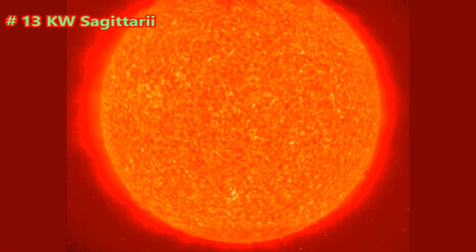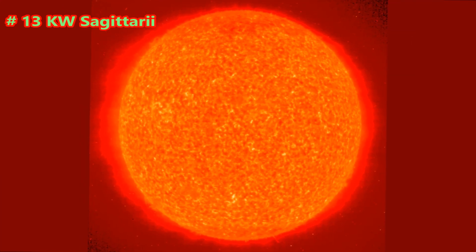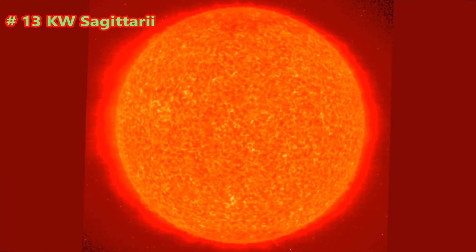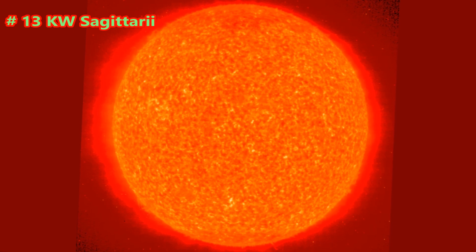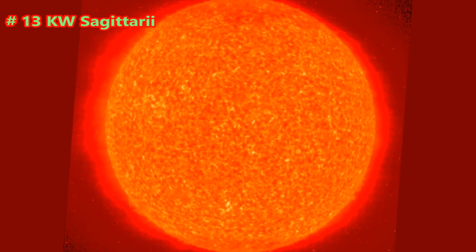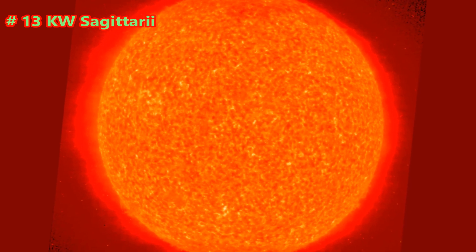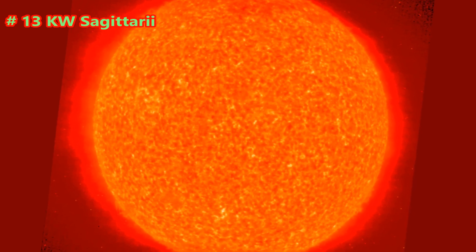KW Sagittarii is a red supergiant located approximately 7,800 light-years away from our Sun in the direction of the constellation Sagittarius. It is over 1,230 times the Sun's radius, making it one of the largest known stars. Estimates of its bolometric luminosity vary from less than 200,000 to over 350,000 times that of the Sun.